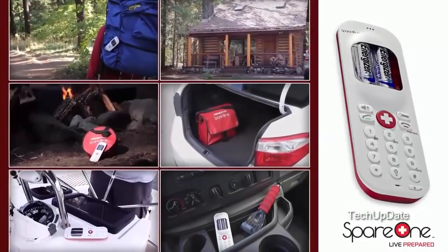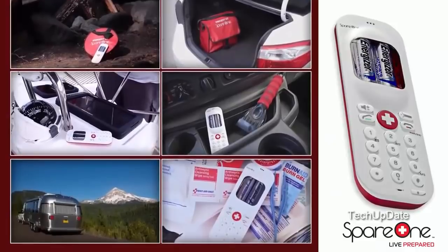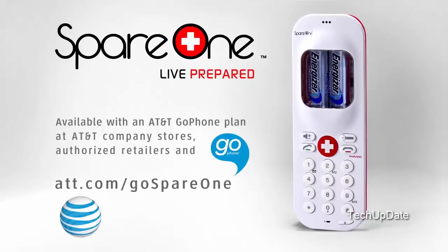Spare One belongs in every home, office, vehicle, backpack, and family emergency kit. Get a Spare One emergency phone today and live prepared.